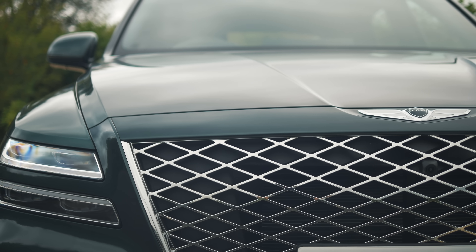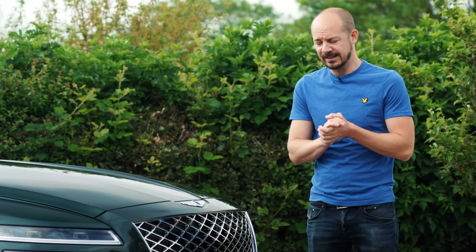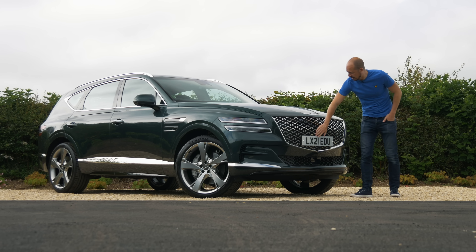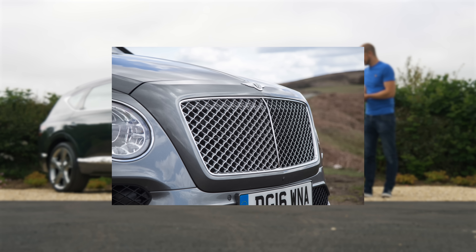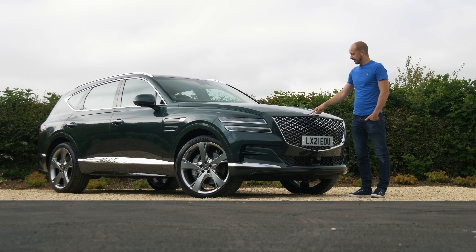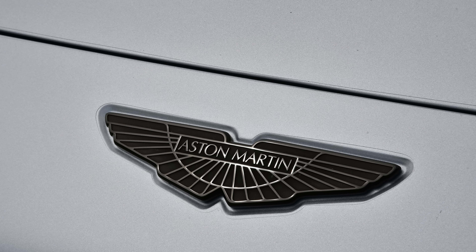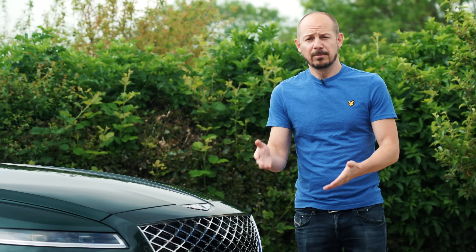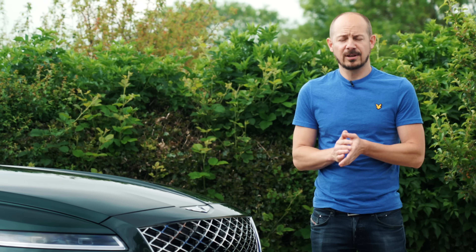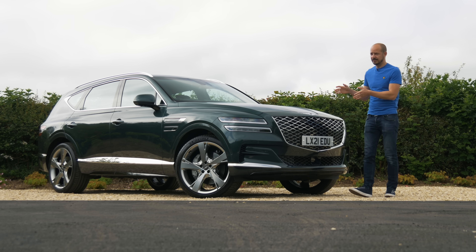Well, the look is new obviously, but it does appear to have been inspired by a certain British brand. This enormous diamond-effect grille at the front is very Bentley, isn't it? And this badge as well — I know several manufacturers have wing-based logos like Aston Martin and Chrysler, but this one looks very similar to Bentley's, and that's probably not a coincidence because a couple of former prominent Bentley designers have actually joined Genesis.